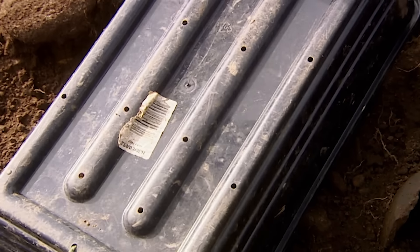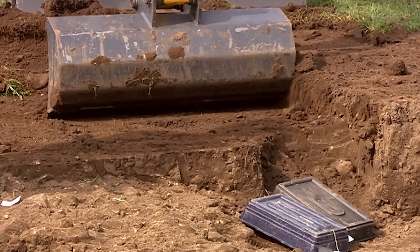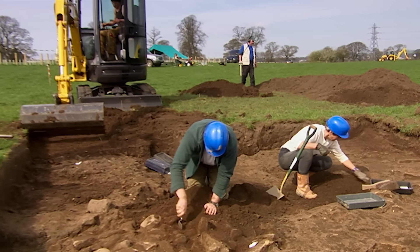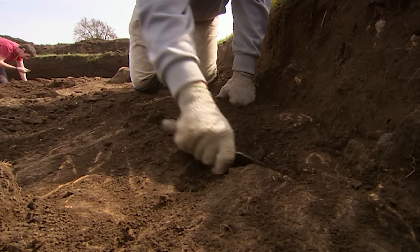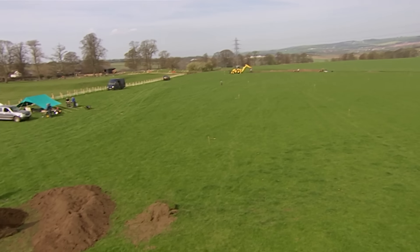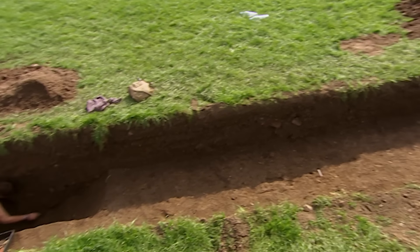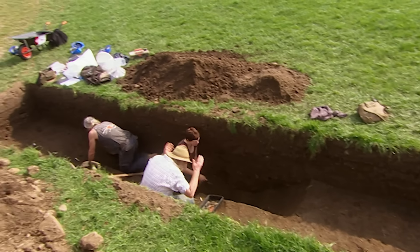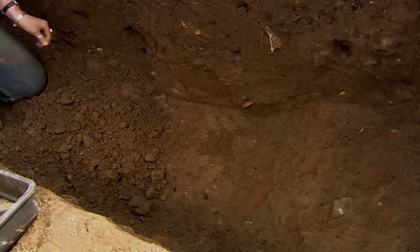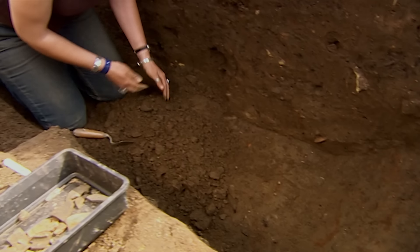We're becoming more and more confident that this is a mausoleum, and we want to see more of it, so we're extending the trench yet again. The mausoleum alone would be a major discovery, but we also think we might have discovered a huge earlier fort. We know the fort visible today was built around AD 130, so to prove this one's earlier we need dateable evidence.